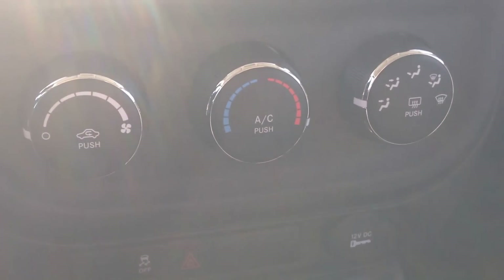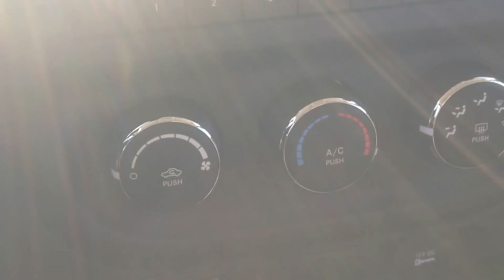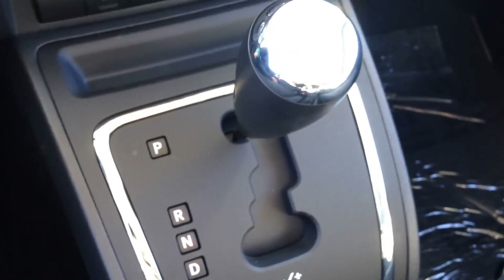Just down below that you've got your climate controls here, everything in really good reach, and your 6-speed automatic transmission.